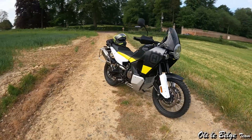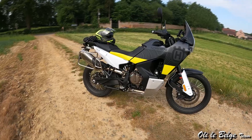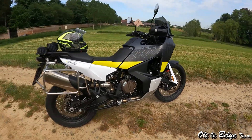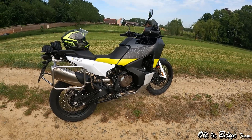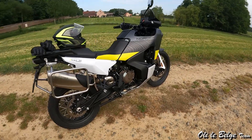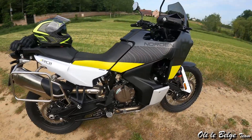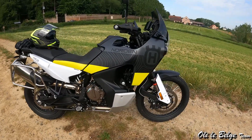La filiation avec la KTM Adventure 890 est très très marquée puisque cette moto partage avec sa cousine le moteur et le cadre. Une grande partie de la partie cycle est donc commune entre ces deux machines. Petite revue technique pour commencer : on va énumérer les données moteur et les données partie cycle avant de parler de l'équipement.